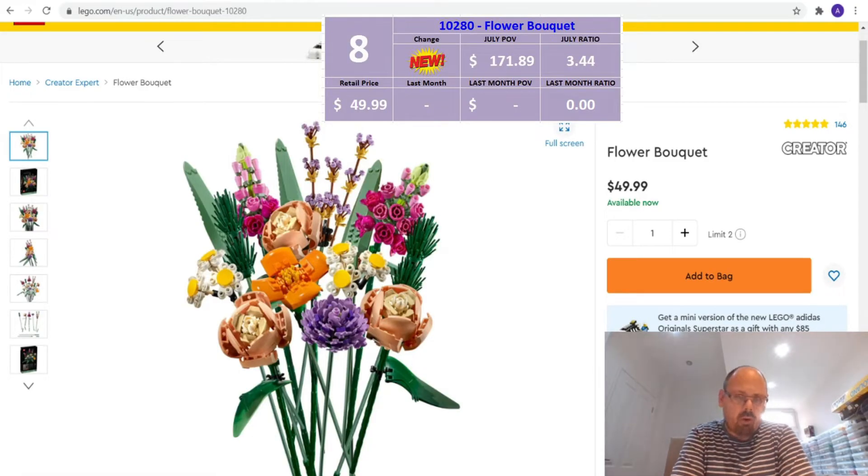Number 8 is the Flower Bouquet, 10280. It's new to the list — only because I hadn't previously tracked it. As I go through my analysis I find sets I haven't tracked and start adding them. At $49.99 retail, it gives a great part-out value of $171.89, which is a ratio of 3.44. This set is often discounted on Amazon too, so if you get it at a lower price you'll get an even better ratio and probably be able to buy more than two as well.